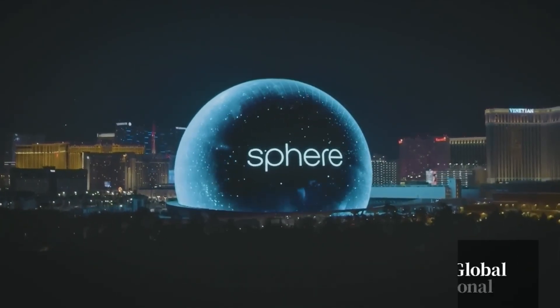This is experiential. It's something that people haven't ever felt before, and I believe they're going to love it.